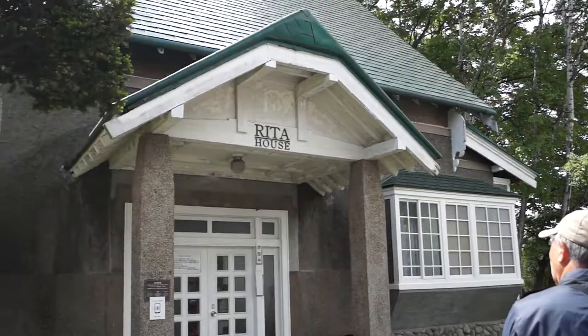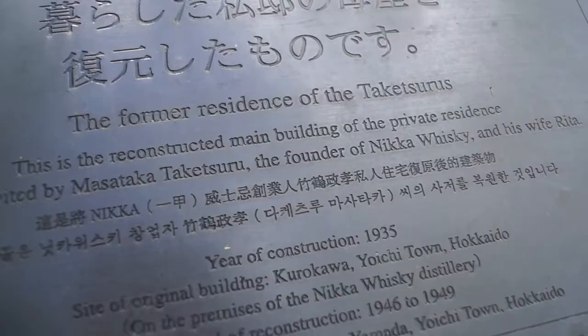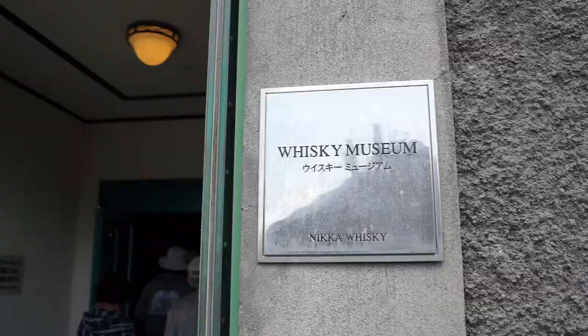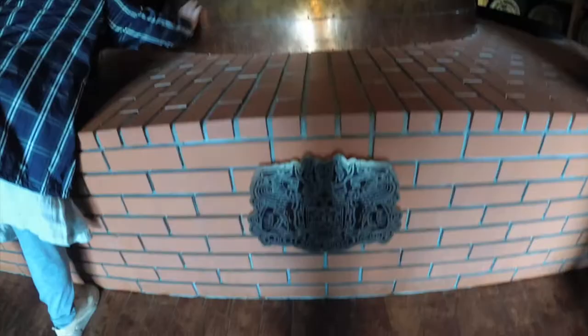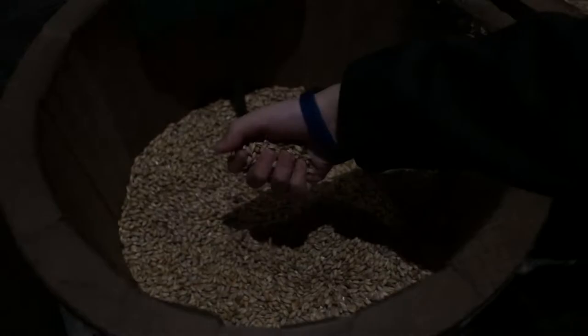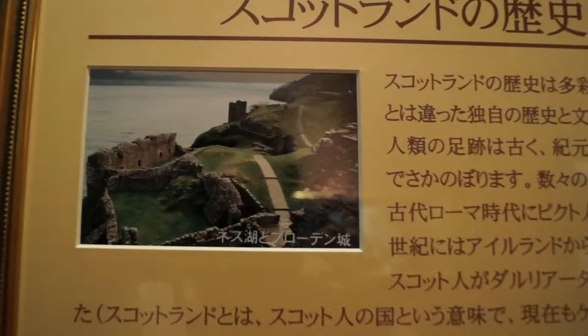The tour also takes you to the former residence of the founders, the Taketsurus. The final stop on the tour is the Whiskey Museum. We loved this place because not only does it cover the history of whiskey in Japan, but there are also some hands-on exhibits, which are always great for kids. Masataka Taketsuru was the first Japanese who mastered whiskey making, and he is now remembered as the father of Japanese whiskey. In 1918, he left Japan with an ambition to make genuine whiskey and set off on a pilgrimage to Scotland to unveil the secret of whiskey making.